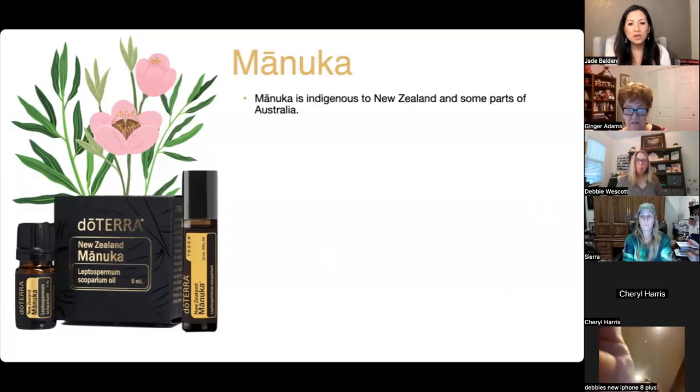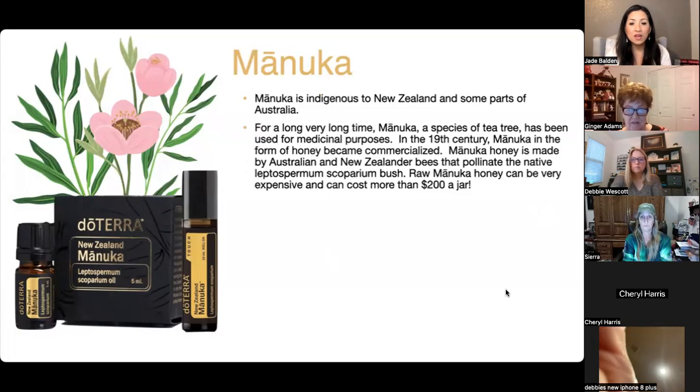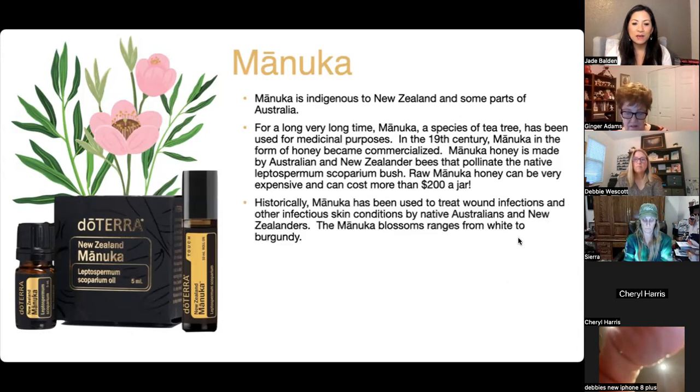Most of you know that Manuka is indigenous to New Zealand and parts of Australia. It's a species of tea tree that has been used for medicinal purposes for a very long time. In the 19th century, Manuka honey became commercialized. It's made by bees that pollinate the native Leptospermum bush, and raw honey can cost more than $200 a jar.